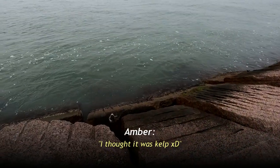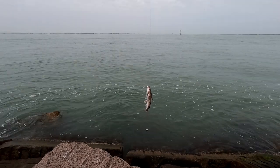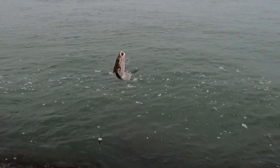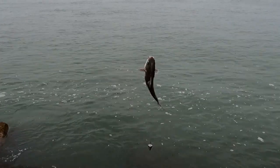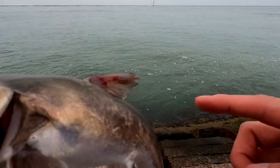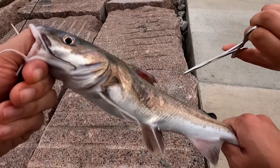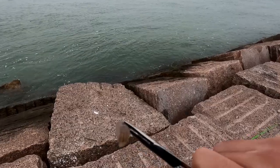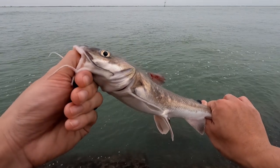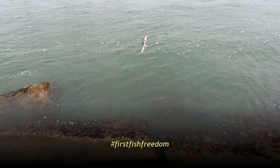I thought it was kelp, but it looked like it was a fish. It's another one of these catfish boys — this is a good size one, a lot bigger than the ones we caught at the pier. First fish of the day. Looks like it has a little parasite on it right here. Such a cool catfish boy. Let's let you back. It's the first fish for Amber. Thanks for playing.